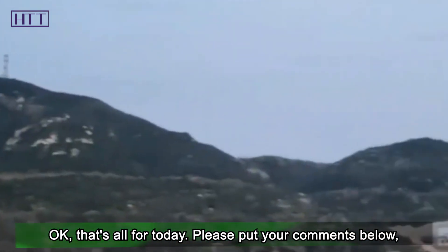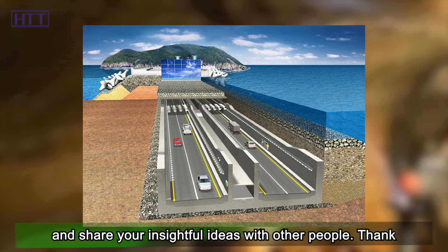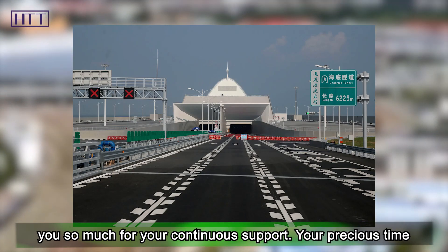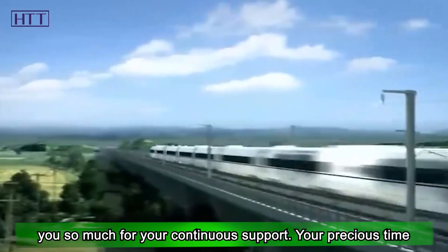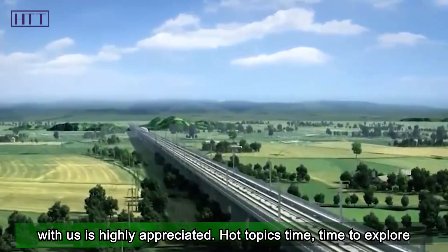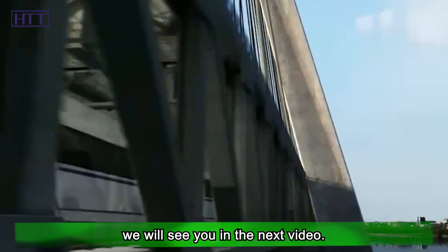That's all for today. Please put your comments below and share your insightful ideas with other people. Thank you so much for your continuous support — your precious time with us is highly appreciated. Hot Topics Time: time to explore the wisdom behind the news. We will see you in the next video.